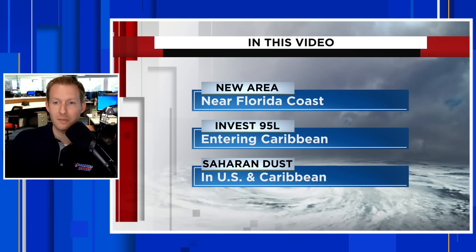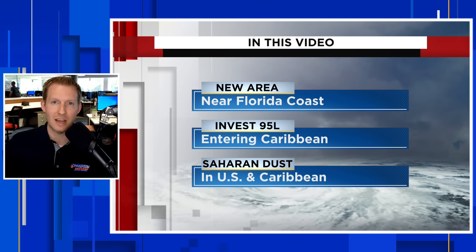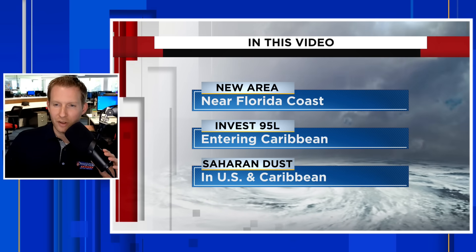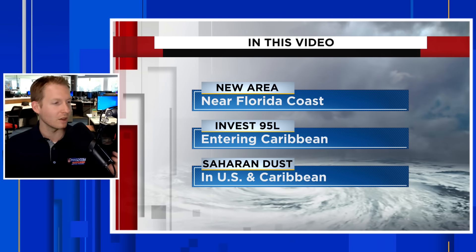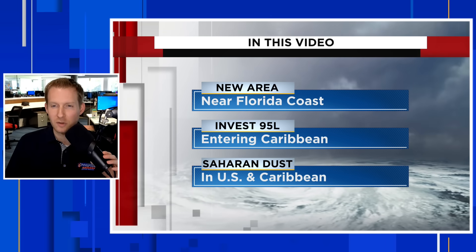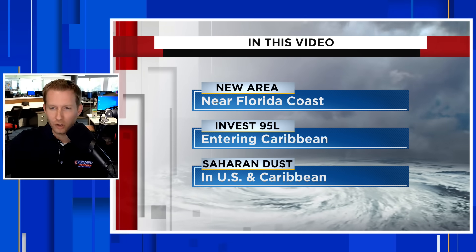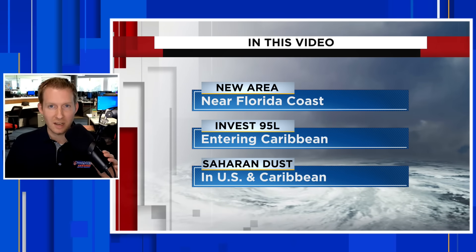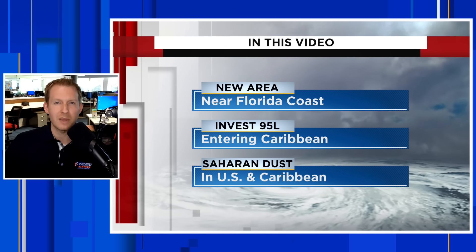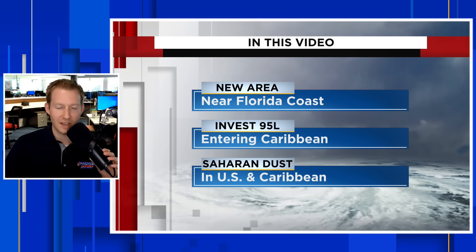The first one is a new development — a broad area south of Bermuda that could develop anywhere near the southeast corner of the United States. Then we're going to jump down into the Caribbean to look at Invest 95L, the disturbance we've been talking about for the last few days, which is entering the Caribbean soon bringing heavy rain regardless of development. And then we're going to talk about Saharan dust, which has been prolific in parts of the United States, especially South Florida and the Caribbean, and is going to expand toward Texas and the North Gulf Coast over the next few days.